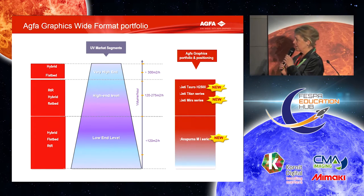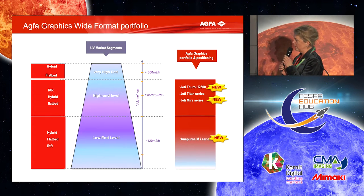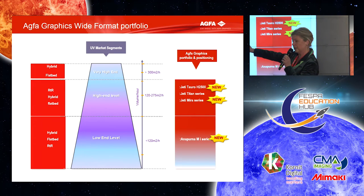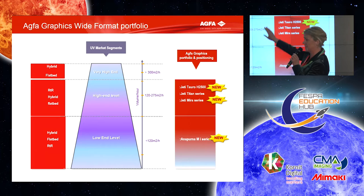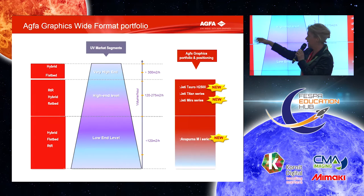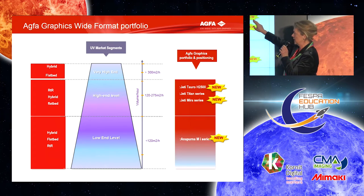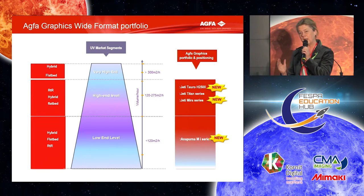When we look at the UV market, we divide it into three parts: the very high end, the high end, and the low end of the market. The split is made along how fast these machines go, and speed also comes together with a certain price. In each of these markets you have different technologies: hybrid, flexible, rigid, or roll-to-roll, hybrid, and flatbed. Here at the show we are introducing two new products: one is called the JetEye Taro and the other is called the Mira.